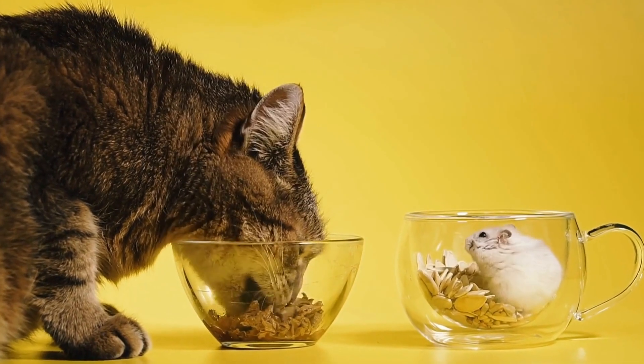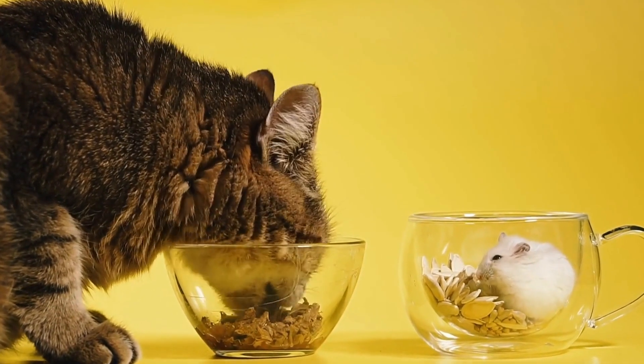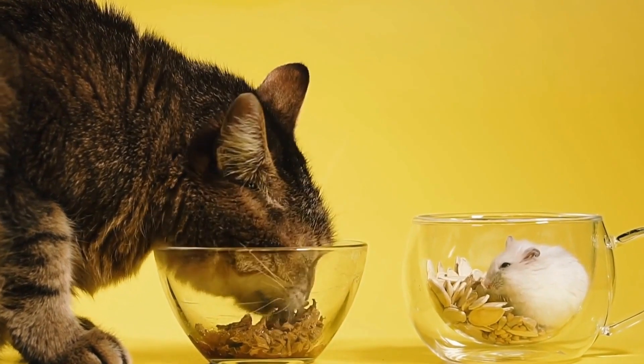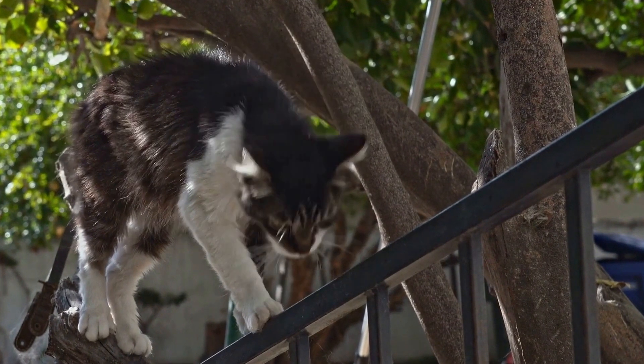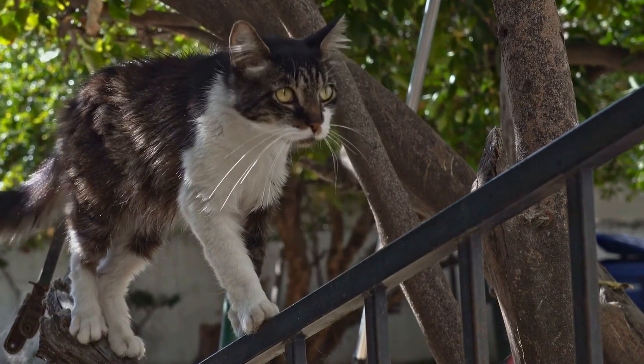One of the Siamese cat's most distinguishing features is its striking coat pattern, known as point coloration. This coat pattern is characterized by a pale-colored body with darker coloration on the ears, face, paws, and tail.